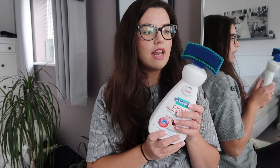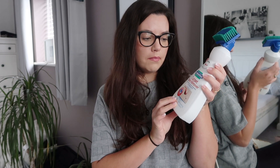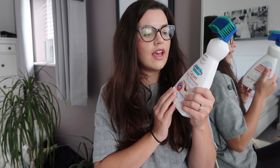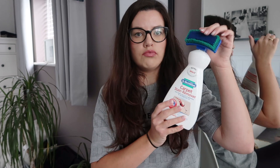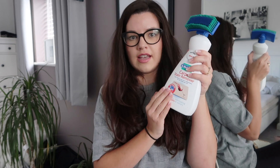On the carpet theme, the next item was this Dr Beckmann carpet stain remover. I've used this before and I love it — it's so good for little accidents, wee stains, or if the kids spill a drink. I love that it has a brush so you just squeeze a bit out and rub it in. I always like to have this in the cupboard. I got it from Wilkinson's and it was £3.50.